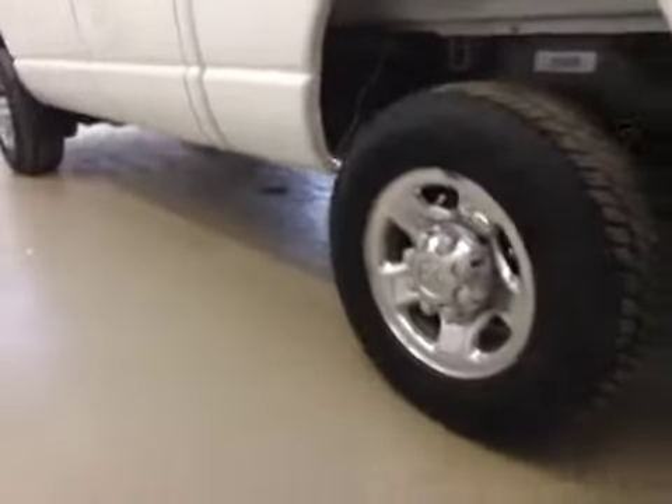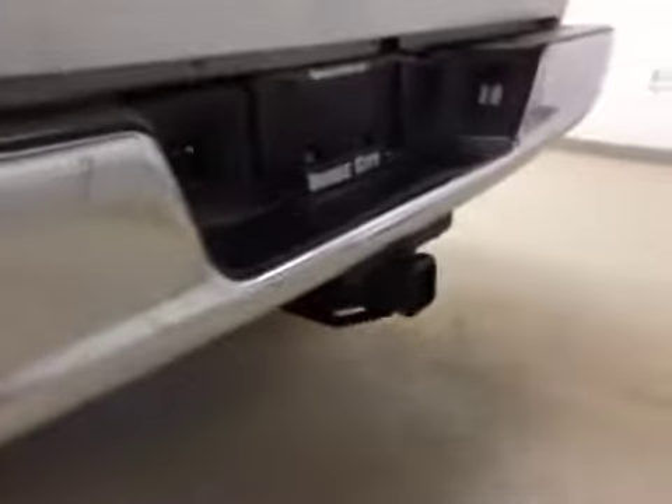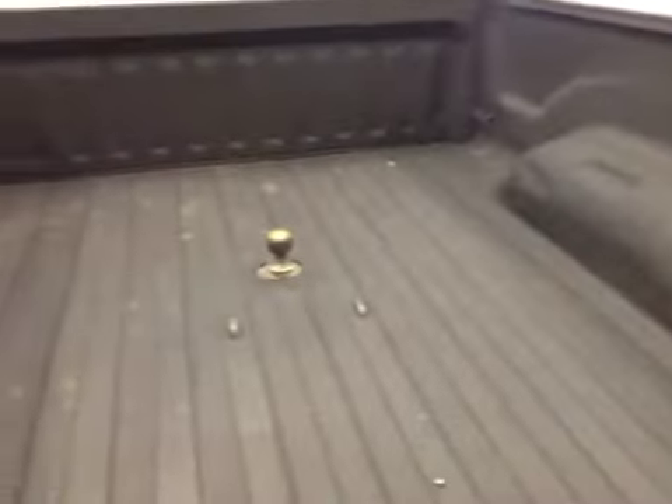Comes equipped with 17-inch chrome alloy rims, mud flaps, trailer tow package, spray-in box liner, and hidden fifth wheel hitch.